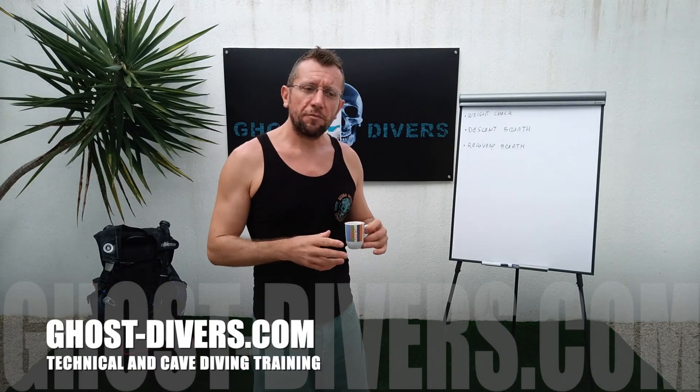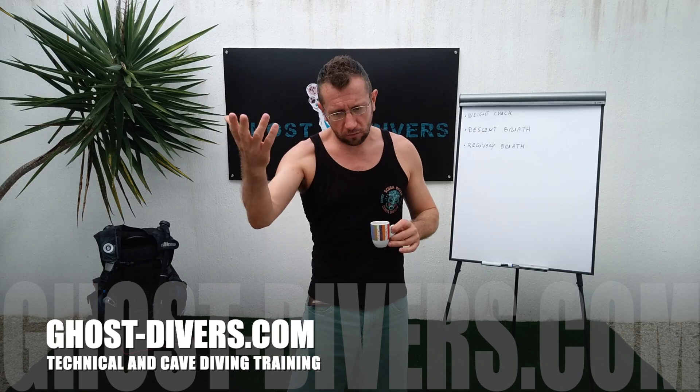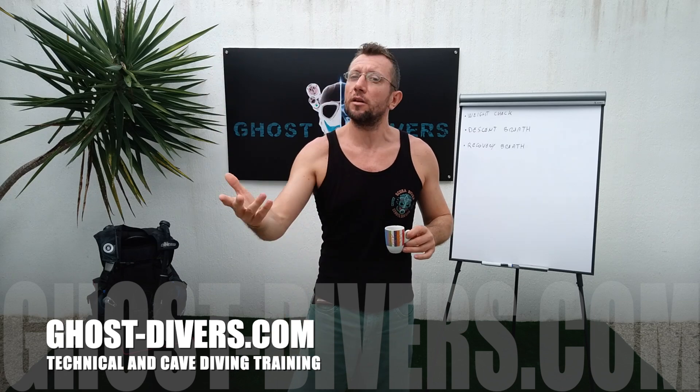So that's everything for today. Thank you for watching — consider subscribing and I'll see you in the next video.